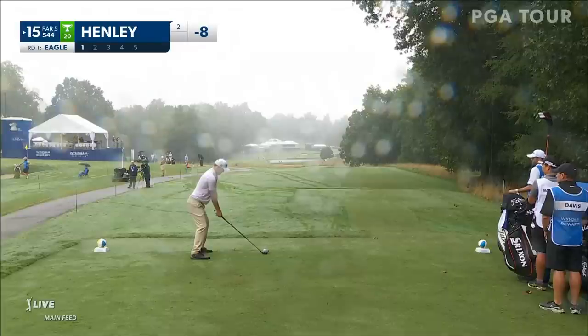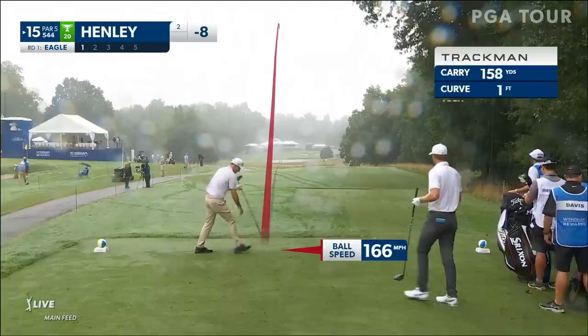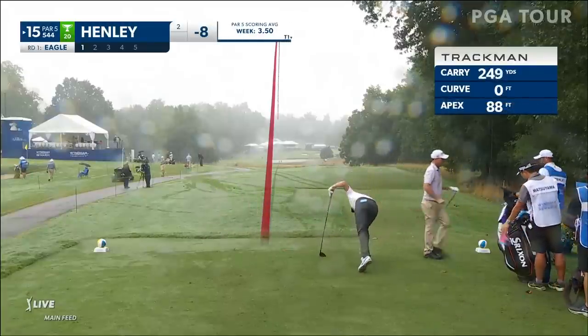From this tee, where these balls are landing, they can't actually even see them all the way down. But it's pretty obvious where that one's going to end up.